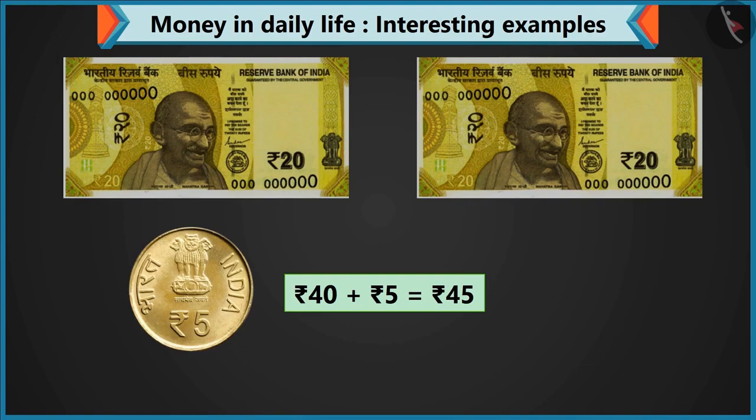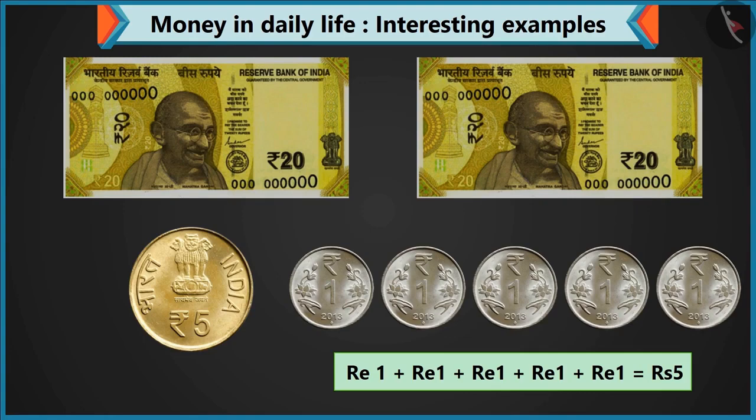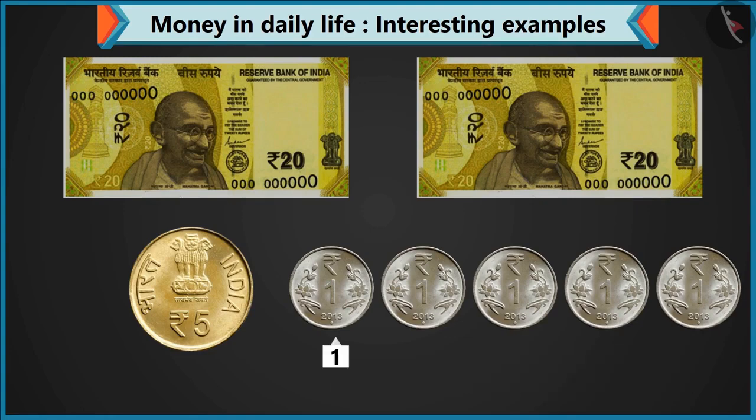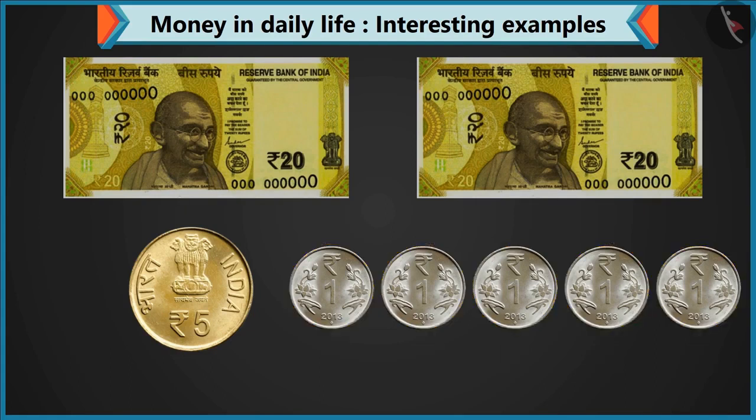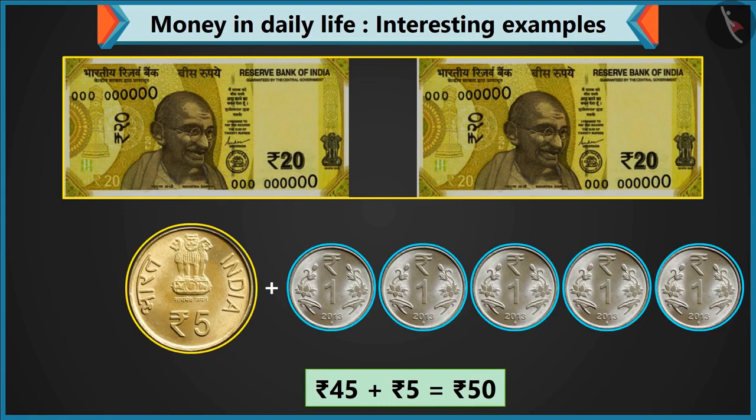And to make 5 rupees, you have coins of one. Yes, I have lots of one rupee coins. So give me five coins of one rupee. There are five coins of one rupee and it will make five rupees. So this is one, two, three, four and five — these are five coins of one rupee. Look, adding five rupees to forty-five makes fifty rupees.